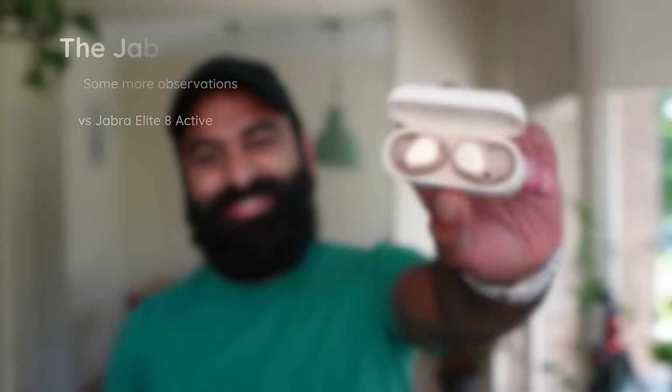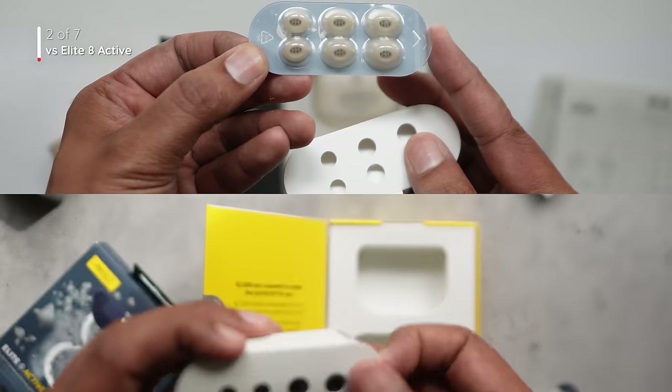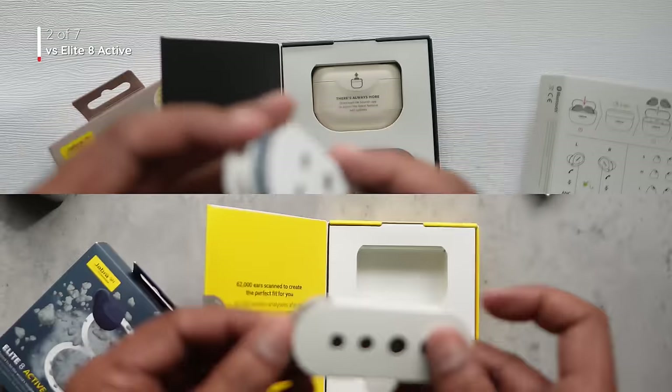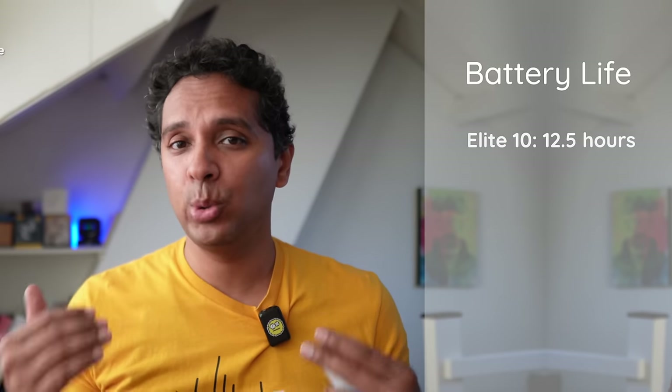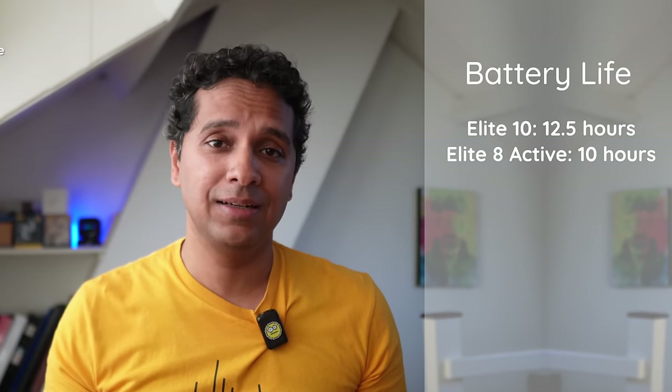The Elite 8 Active versus the Elite 10. The biggest difference, of course, is the shape of the tips — these are oval on the Elite 10 and round on the Elite 8 Active. Oval tips generally give you more comfort and less occlusion. You also get four sizes of tips in the box of the Elite 10 versus three on the Elite 8 Active, which is kind of a strange choice by Jabra. Although the battery life on paper seems to be favoring the Elite 8 Active, we did get 12.5 hours on the Elite 10 and the 8 Active wasn't bad either — 10 hours. The five color variants on the Elite 10 outnumber the four on the Elite 8 Active.